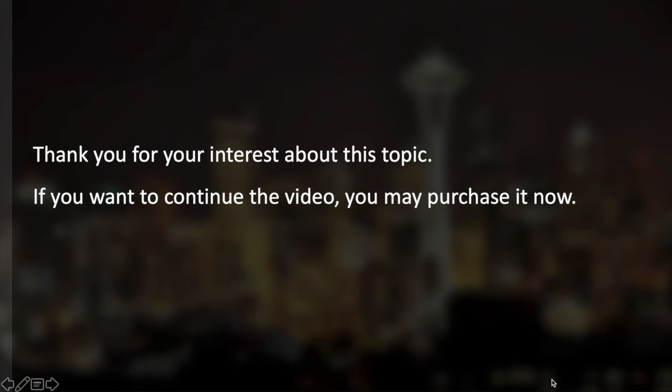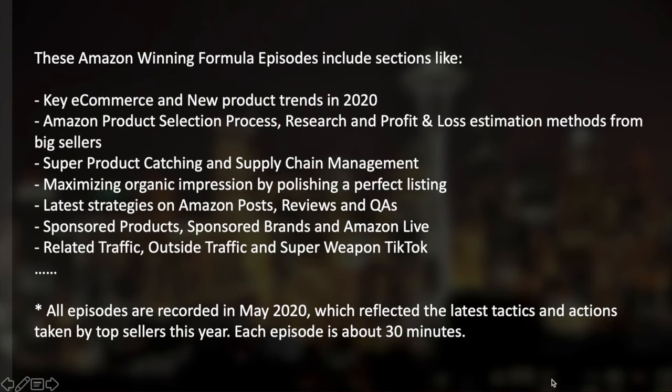If you want to continue the video, you may purchase it now. This Amazon Winning Formula series of episodes includes sections like key e-commerce and new product trends in 2020, Amazon product selection process and profit and loss estimation methods, super product sourcing and supply chain management, maximizing organic impression, a perfect listing, latest strategies on Amazon posts, reviews and Q&As, sponsored products, sponsored brands, Amazon live, related traffic, outside traffic, and TikTok. All episodes were recorded in May 2020. Each episode is about 30 minutes.